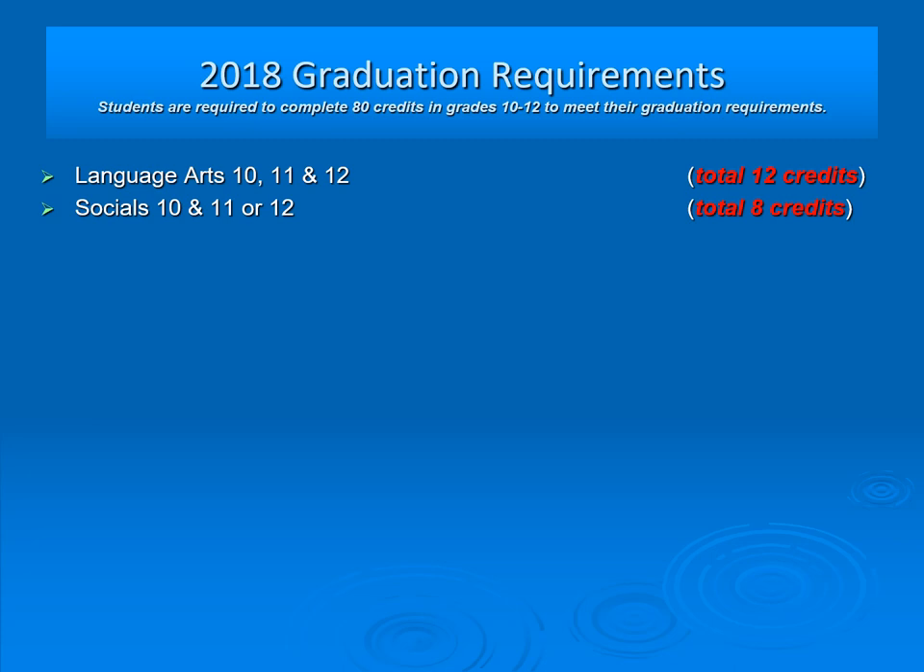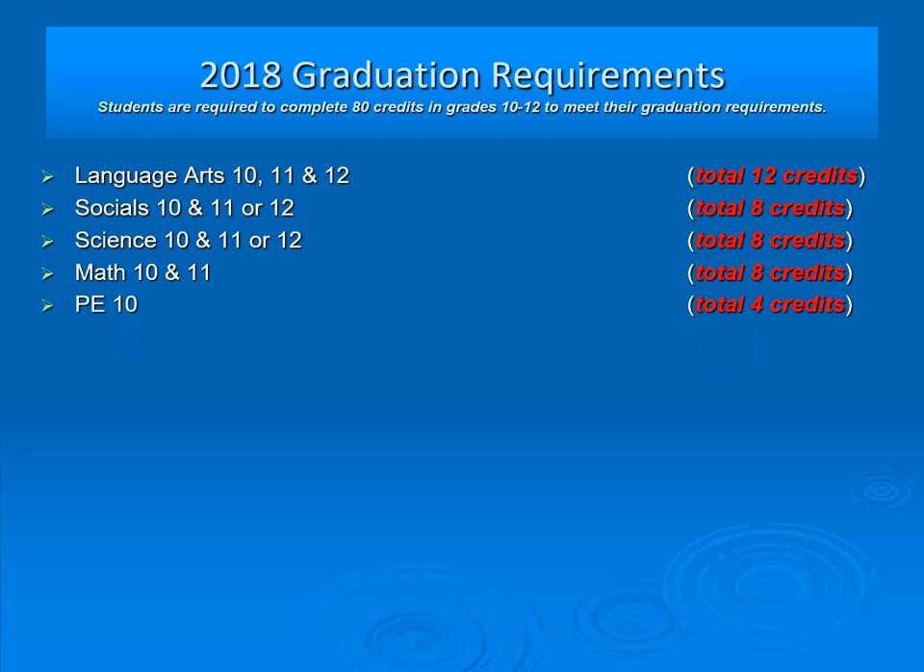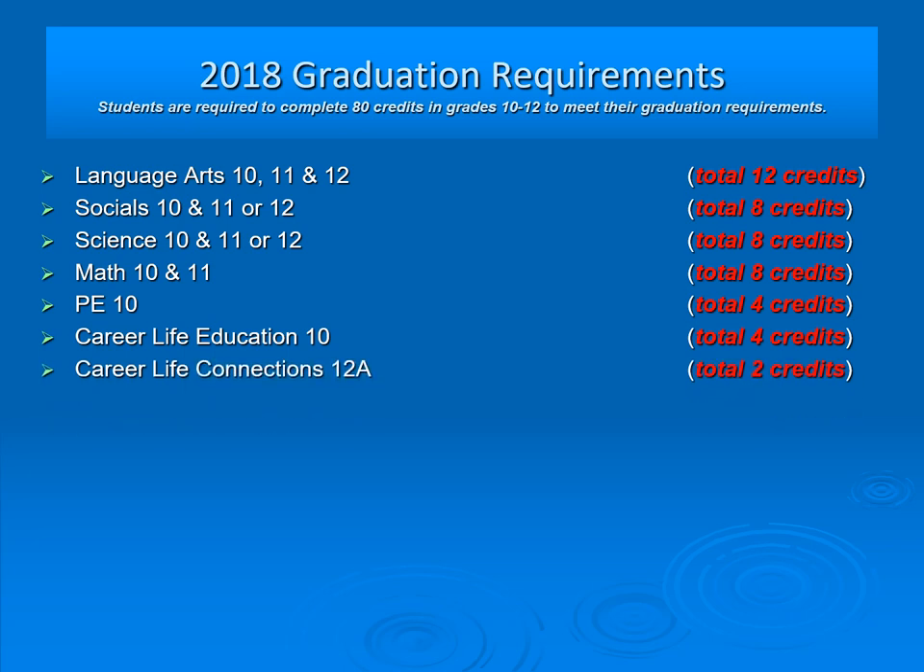Students must successfully complete Socials 10 and 11 or 12, a Science 10 and 11 or 12, Math 10 and 11 or 12. PE 10 is a graduation requirement, as is Career Life Education 10, Career Life Connections 12A which is delivered in grade 11, and Career Life Connections 12B and the capstone, delivered in grade 12.